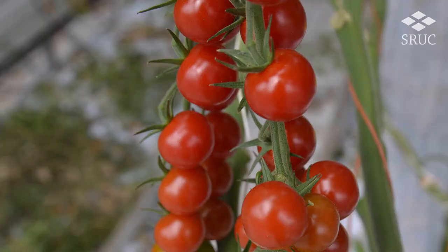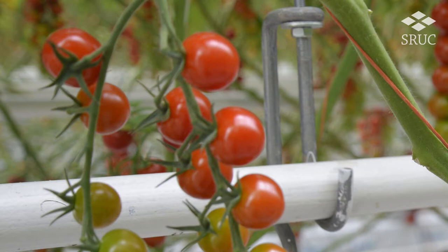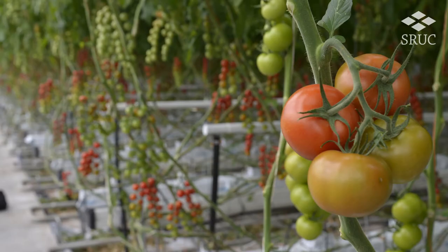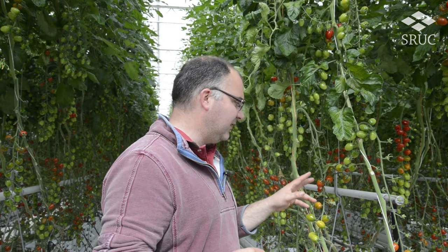We've got smaller tomatoes that are actually on the vine, and they go quite well on a plate or a dish when you leave them on the vine and cook them on the vine. Whereas the larger tomatoes you would more slice into sandwiches, that kind of thing. But for me the smaller ones are best because they taste so, so sweet.